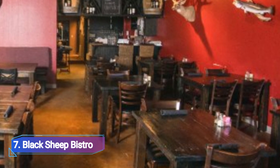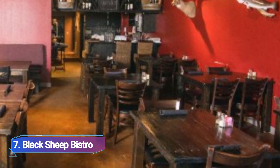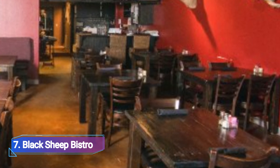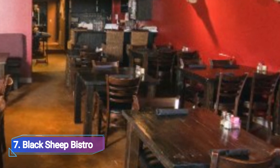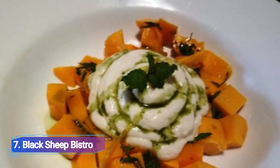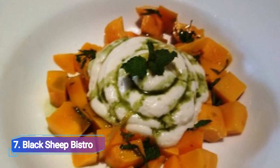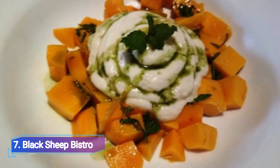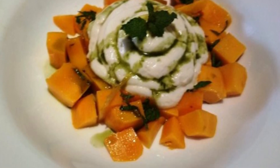7. Black Sheep Bistro. The Black Sheep Bistro has become a popular dining spot in Corpus Christi since 2009. The bistro strives to stand out from the other eateries in the coastal Texas city. As the name suggests, the creative menu has delicacies all cooked with fresh ingredients and original recipes.